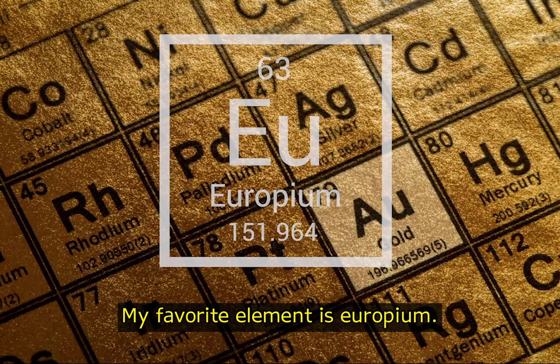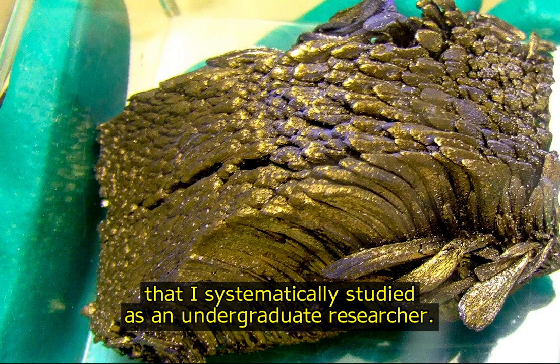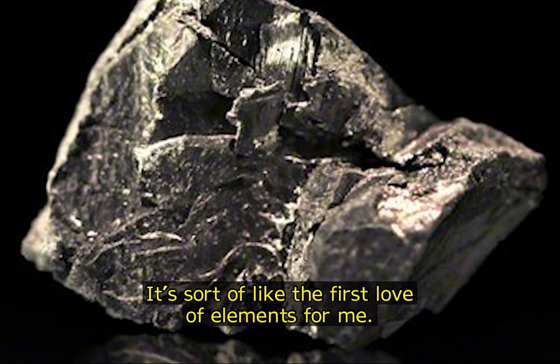My favorite element is europium. Europium is the first element that I systematically studied as an undergraduate researcher. It's sort of like the first love of elements for me.